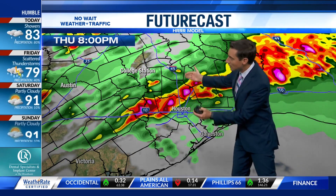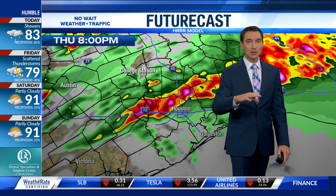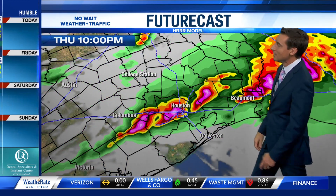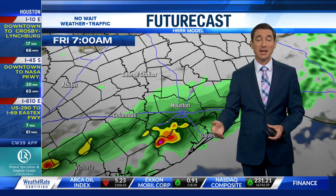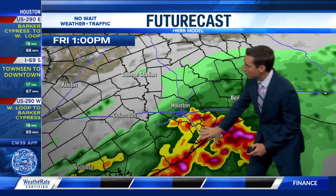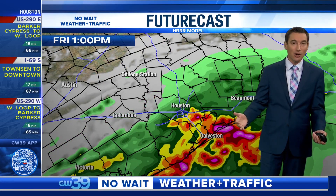Heading into the evening hours, you see this moving a little farther south into the Houston area, maybe shortly before sunset — which is right around eight o'clock in the evening. As we continue into the overnight hours, the main batch will pass by with still some scattered rain at times, and then even on Friday the focus is more so south of I-10. There's probably going to be some scattered storms sweeping through right along the coast, maybe midday Friday.